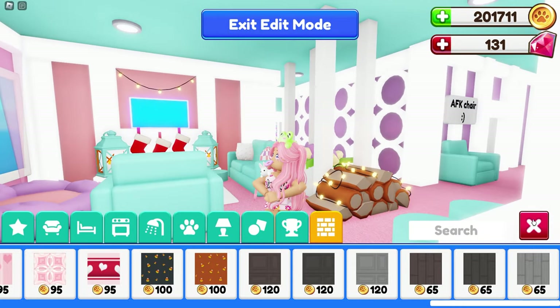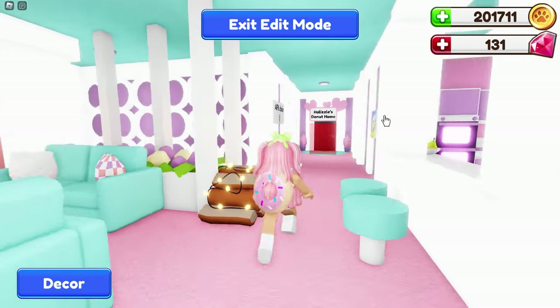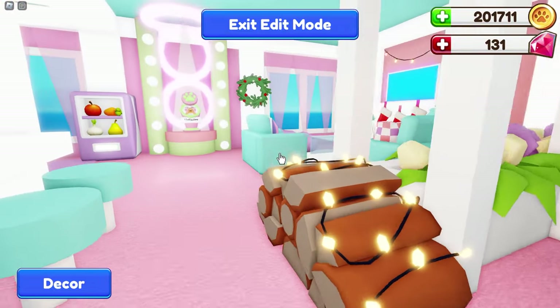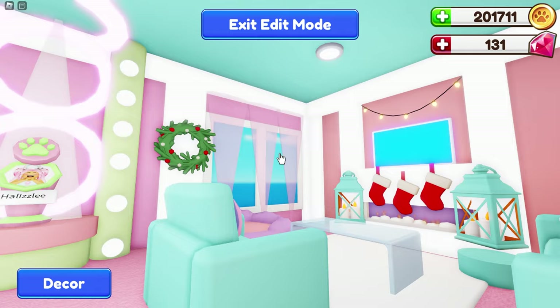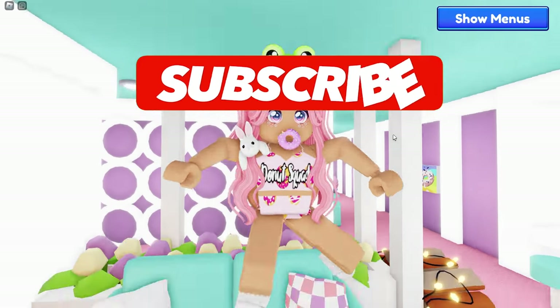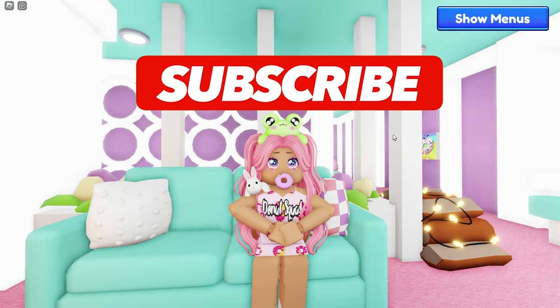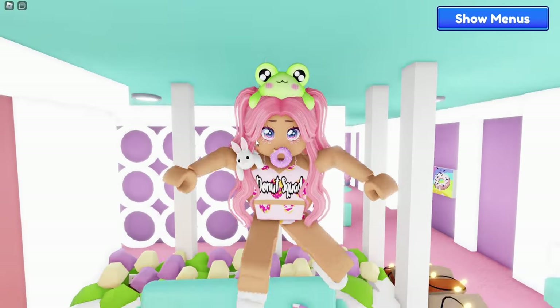I went ahead and changed my wall back because I want it to be pink. That's going to be it for everything in this update — there's more to come pretty soon for Christmas in Ro Pets! Make sure to hit that subscribe button so you can become a donut and never miss another video or live stream. I will see you next time — bye!